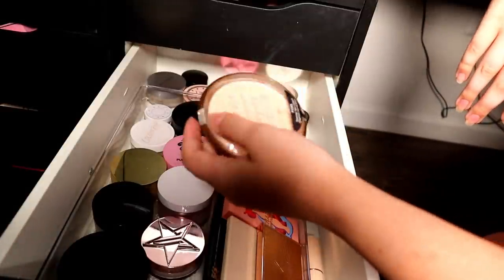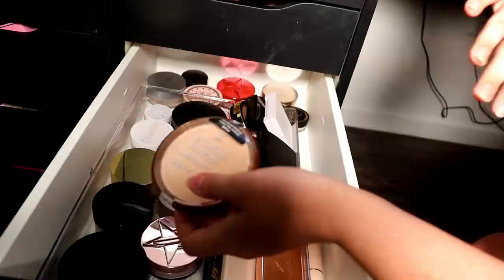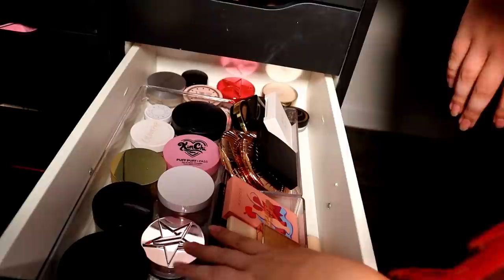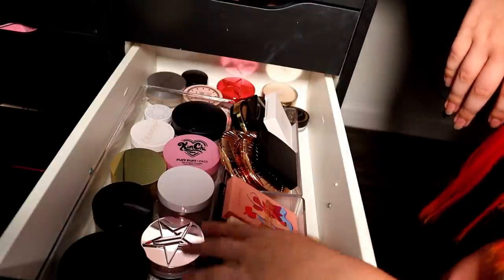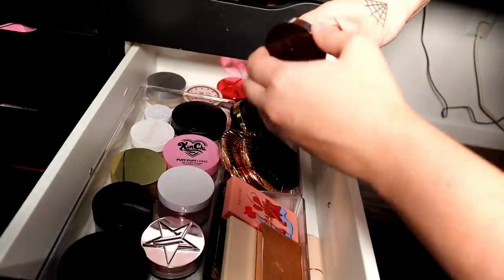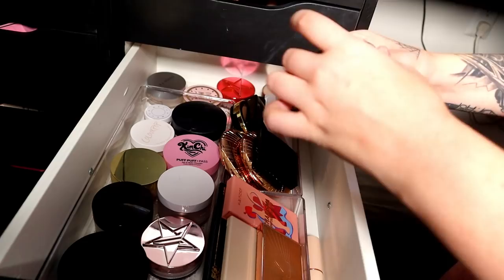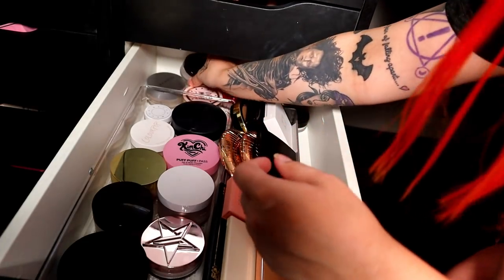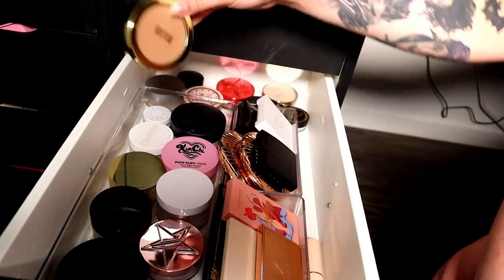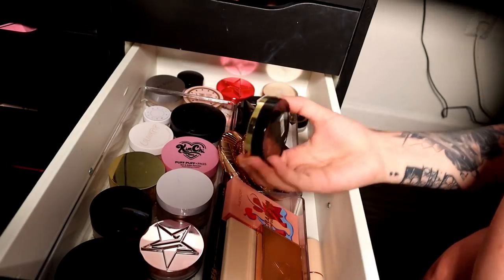I'm going to get rid of the Wet n' Wild Reserved Cabana bronzer — it's discontinued and I've gone through countless ones of these, but I'm just kind of over it. There's also a pure white powder which I opened — I'm going to keep that. I'll also declutter this Milani bronzer because I've probably used it three or four times and I just haven't reached for it lately.